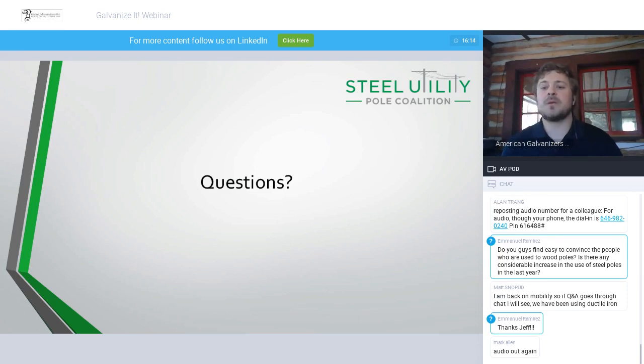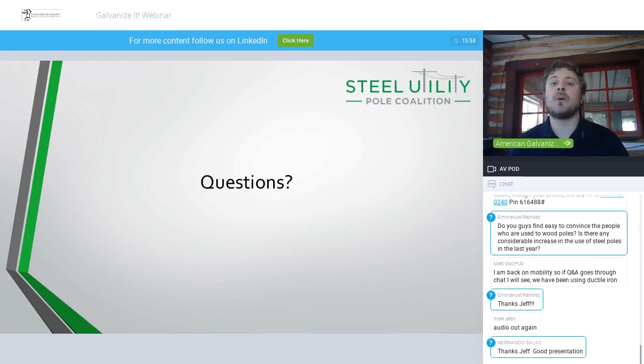For everyone having audio issues — we do have a recording of this, as mentioned, and it will be posted on YouTube later today. If you missed any part of it, feel free to look it up on YouTube. When we send out the copy of these slides, the first slide will have a link to that recording.